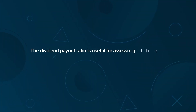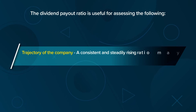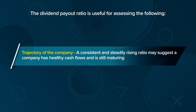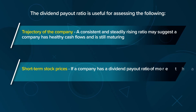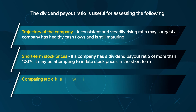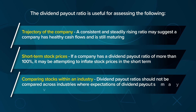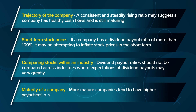The dividend payout ratio is useful for assessing the following. Trajectory of the company: a consistent and steadily rising ratio may suggest a company has healthy cash flows and is still maturing. Short-term stock prices: if a company has a dividend payout ratio of more than 100%, it may be attempting to inflate stock prices in the short term. Comparing stocks within an industry: dividend payout ratios should not be compared across industries where expectations of dividend payouts may vary greatly. Maturity of a company: more mature companies tend to have higher payout ratios.